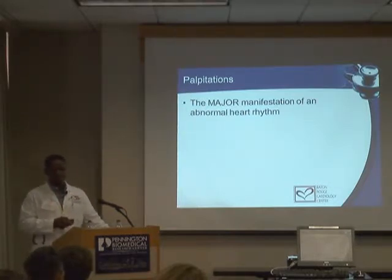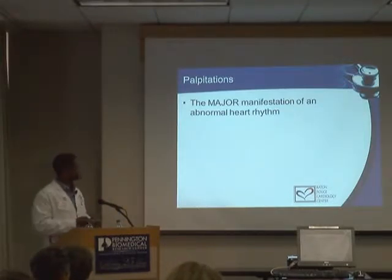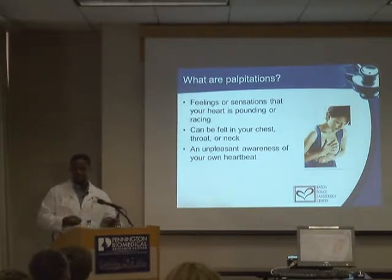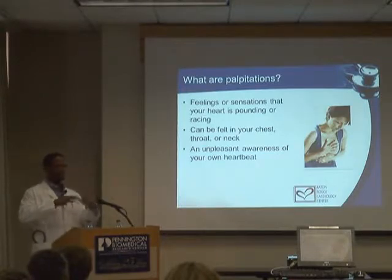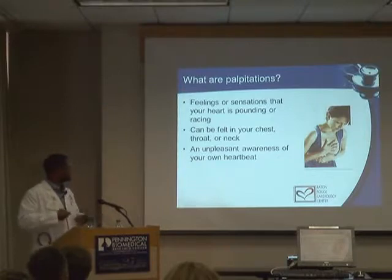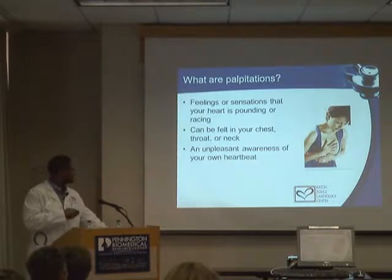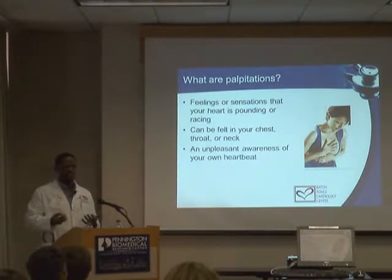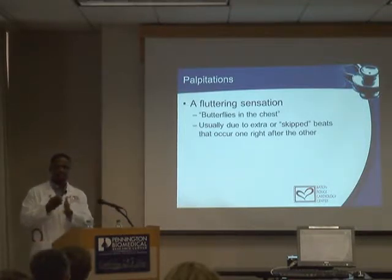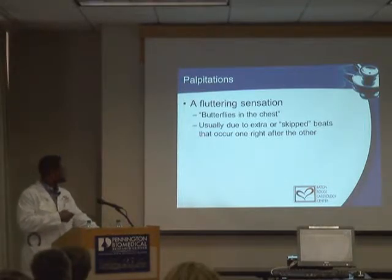A palpitation is the major manifestation of an irregular heartbeat. It's a feeling or sensation that the heart is beating out of sequence. We hear all sorts of descriptions: butterflies in the chest, feeling it beat in the ear at night when lying in bed, feeling it in the chest, throat, or neck. It's an awareness of the heart beating out of sequence, usually from some little disturbance of the normal beating sequence.